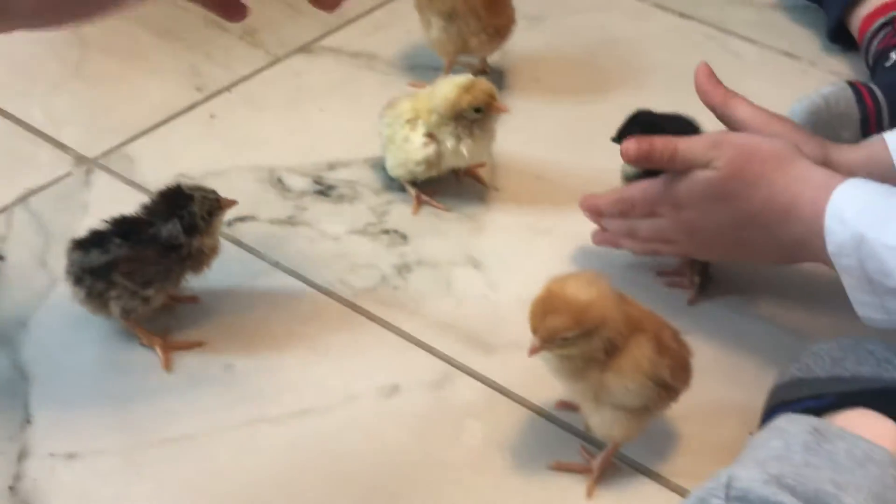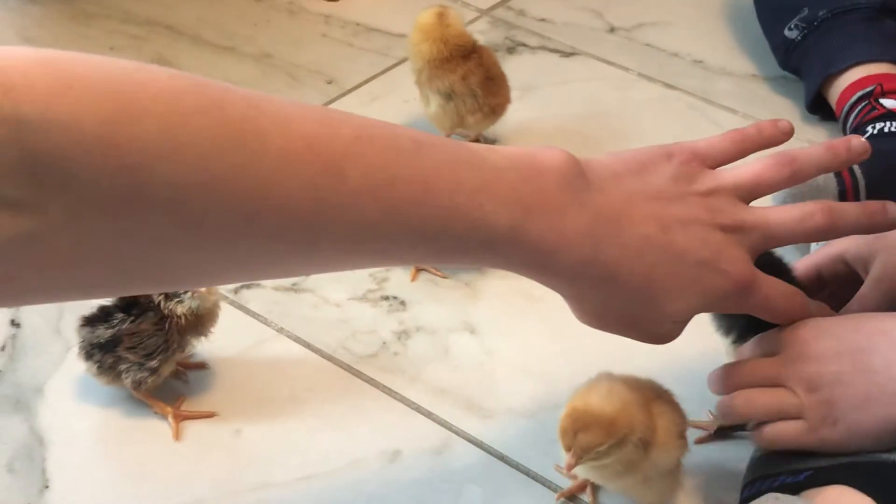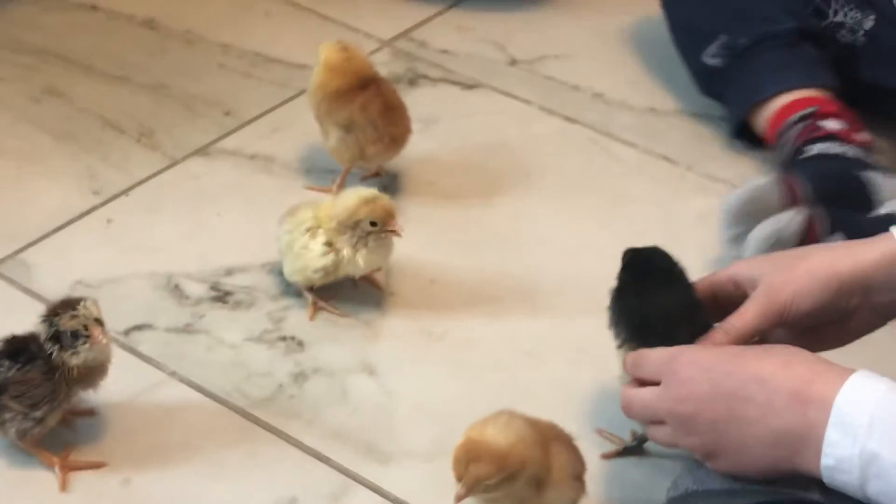I'm going to put the yellow ones in here. So there they are — all five of them.